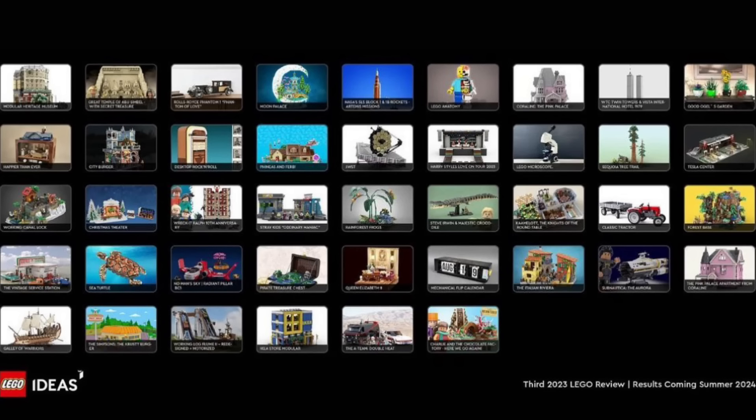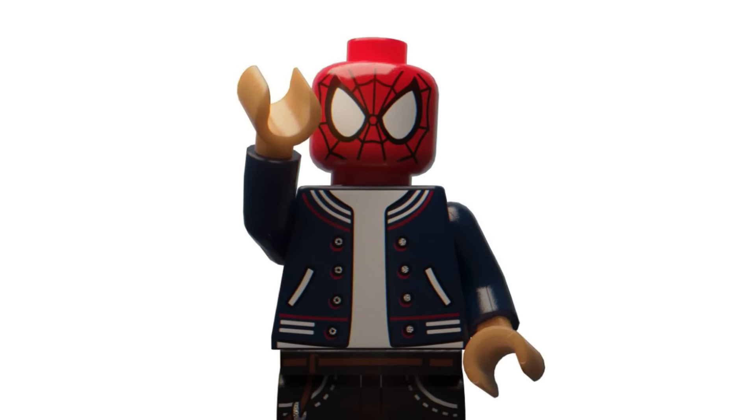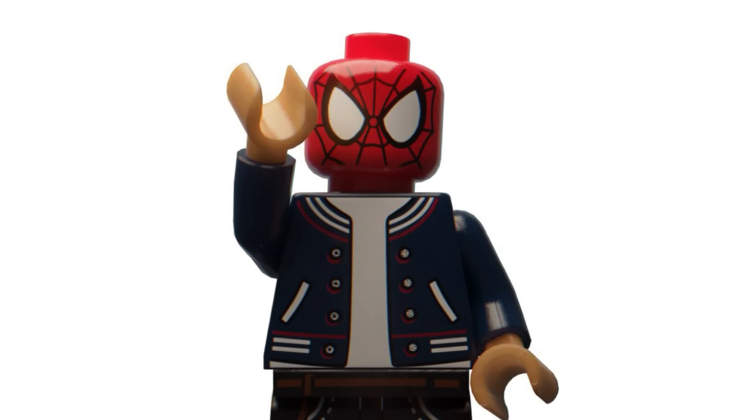We also have the new LEGO Ideas wave — the sets that will be reviewed in the next wave for 2024, with releases likely in 2025 or 2026. There are a lot of great ones on the list: the Simpsons one, though I don't think they'll do that since we already have a Simpsons Kwik-E-Mart; a Phineas and Ferb set, which I really hope wins; and a Willy Wonka set from Charlie and the Chocolate Factory, another one I'd love to see win. But we all know the drill with LEGO Ideas — the sets we all want to win never win. I wouldn't really get your hopes up; they'll probably pick the most boring submissions, especially given how the previous wave went.